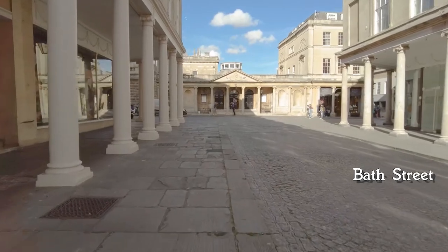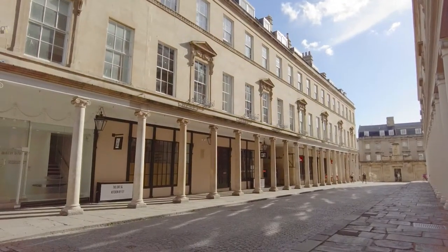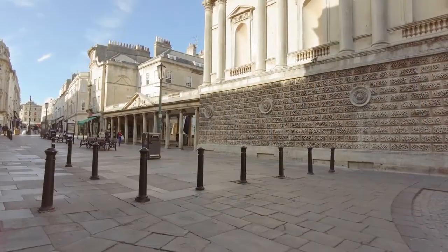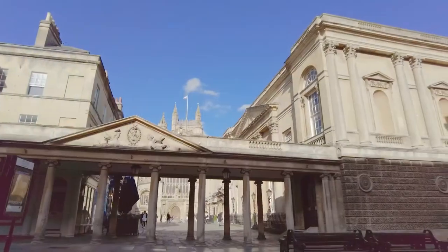The first thing that strikes you is the grand architecture from a bygone era. And I think that's Bath in a nutshell — grand but not pretentious. Just for reference we're under half a mile from Bath Spa Station, a leisurely 10 minute walk.